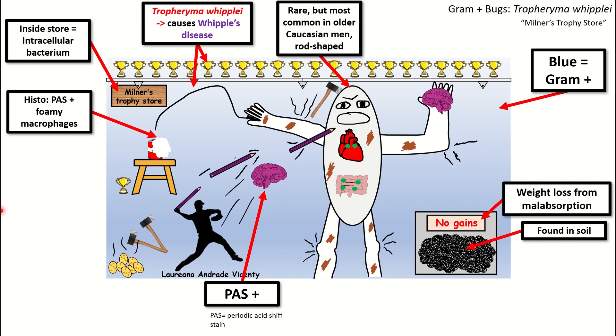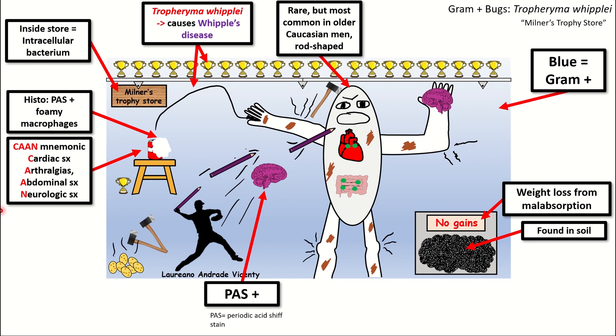That can is supposed to remind you of the mnemonic to remember the major symptoms caused by Whipple's disease, which is going to be: Cardiac symptoms, Arthralgia, abdominal symptoms, and Neurologic symptoms — the CAN mnemonic.